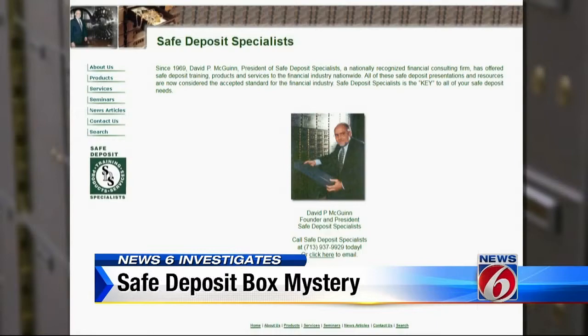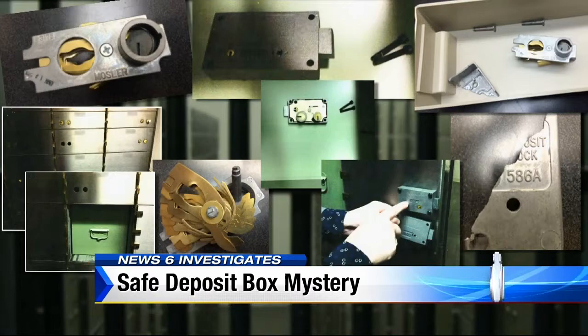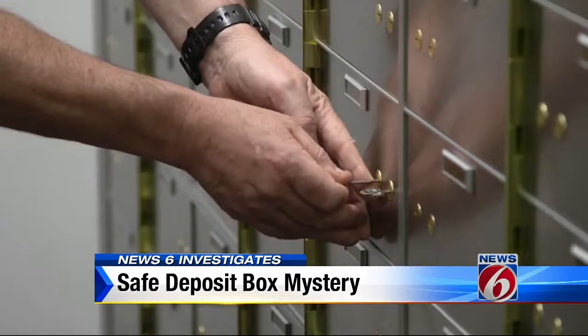Dave McGuinn is considered one of the country's top experts on safe deposit damage, break-ins, and loss. We spoke to him via Skype. These particular details on these two cases that we're talking about right now — I have never seen this happen before, ever, nationwide. News 6 shared our exclusive photos with McGuinn. The former Texas banker is convinced there may be dozens of victims out there right now who have no idea they've been hit. If you can hit one, you can hit ten, because it doesn't take that long to get in them if you have the training, the tools, and the opportunity. In fact, there could be hundreds of victims.